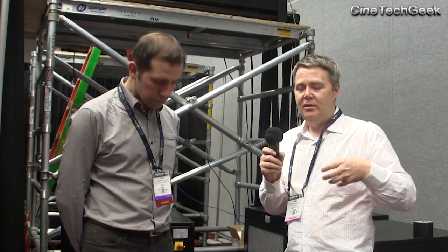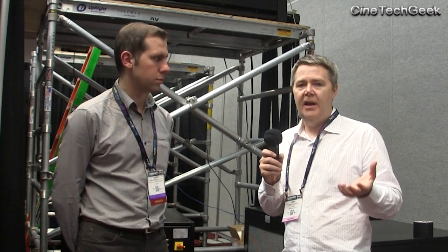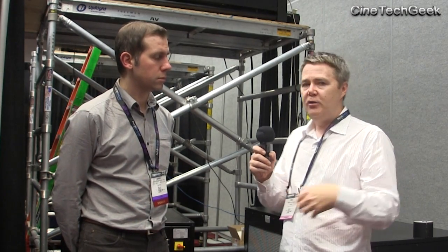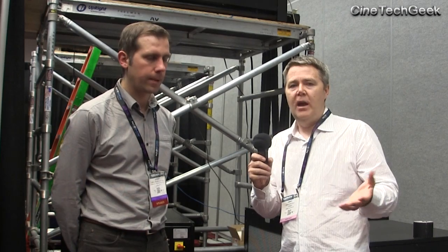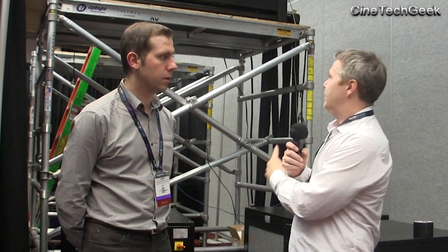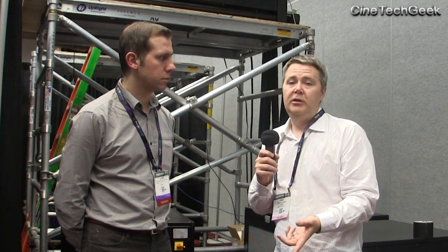Maintenance is also a big issue. With a dual head you have to maintain it a lot. In this era of digital, maintenance has actually gone down — we're maintaining projectors less because they're more reliable. So really, in my books, if you can go with a single head projector, that's what you would probably do.